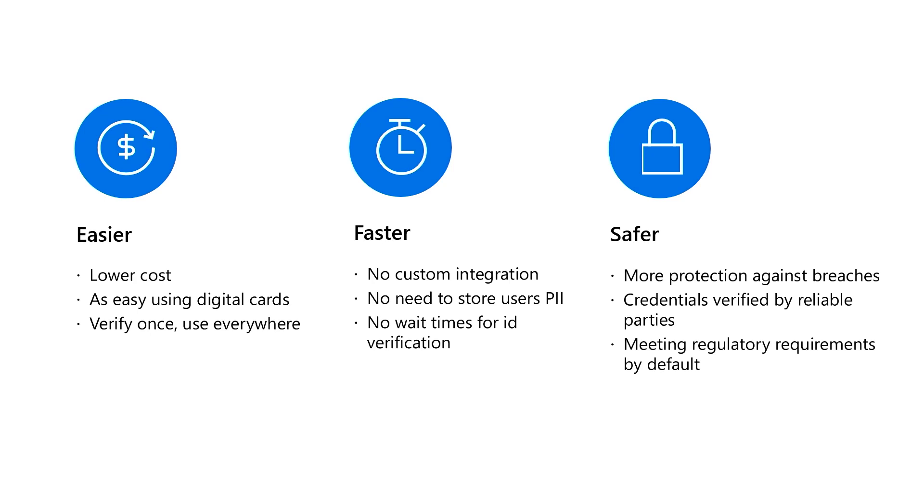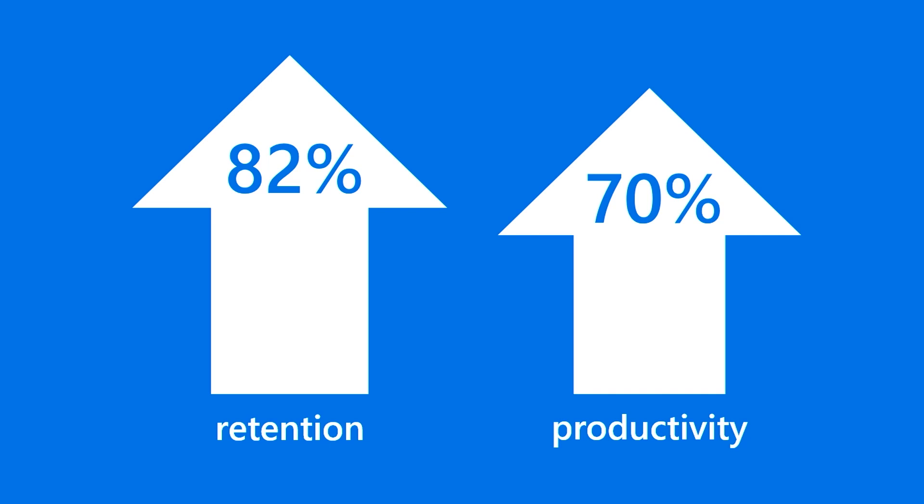It's a better way to deliver more modern employee experiences. A strong onboarding process can improve new hire retention by 82% and increase productivity by 70%. To get started onboarding with verifiable credentials, go to aka.ms/verifyonce. There you can see the partners we work with and customer stories, as well as deployment resources and additional videos. We're here to help you every step of the way on this journey to decentralized identity, so you can verify identity credentials with confidence for anyone or anything.